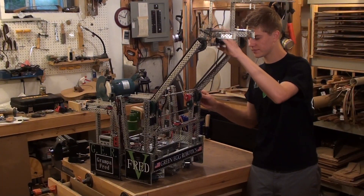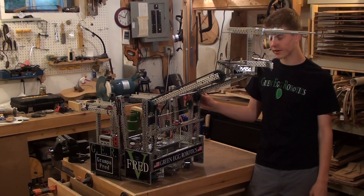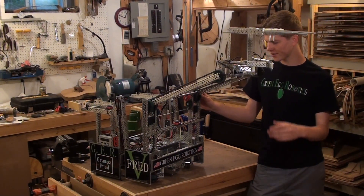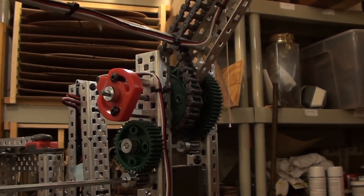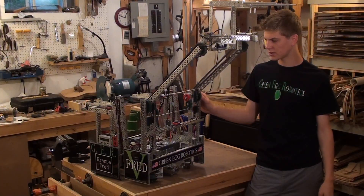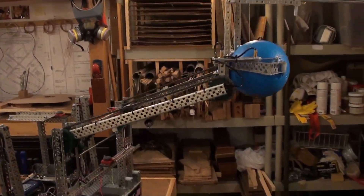This is our lifter here. We used two 269 motors geared down 15 to 1 to power it. It starts the match folded in and lifts up to score on the 30 inch high goal, and also all the way down to the ground to pick up game objects.